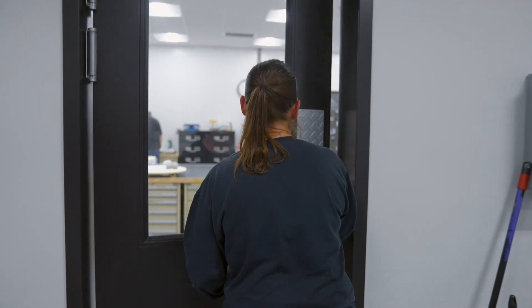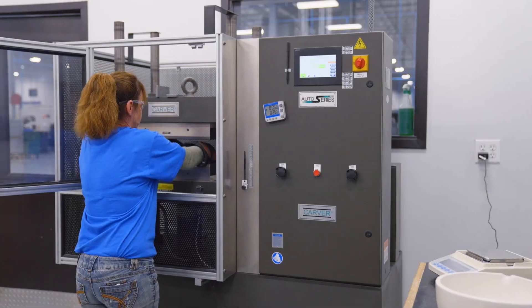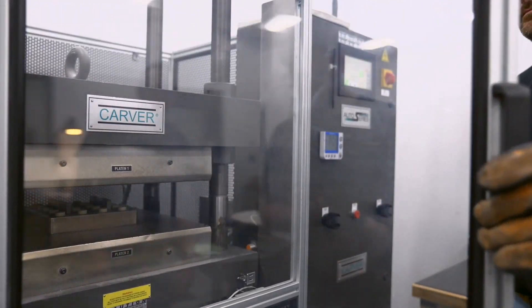When somebody comes to CDT they're going to see a full range of vitrified diamond and CBN grinding product manufacturing capabilities. My name is Jeff Worth, I'm the engineering manager at CDT since 2014.